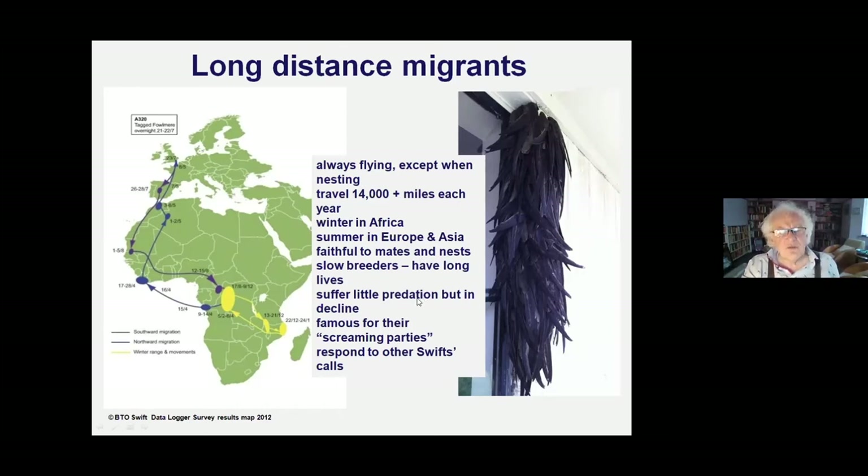Predation rates are low on swifts. Peregrines, hobbies, occasionally kestrels, and sparrowhawks will catch them - some in full flight like falcons, others by ambush at the nest. If the nest is in a vulnerable place, crows and gulls might hang around on the roof and grab them when they come out, or sparrowhawks might hide in shrubbery. But predation is not the main problem for swifts.